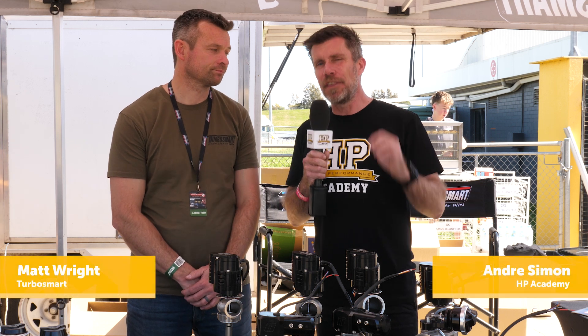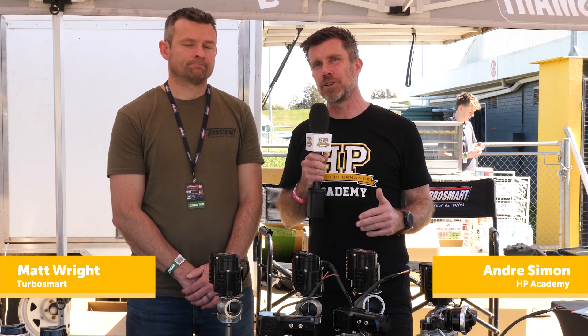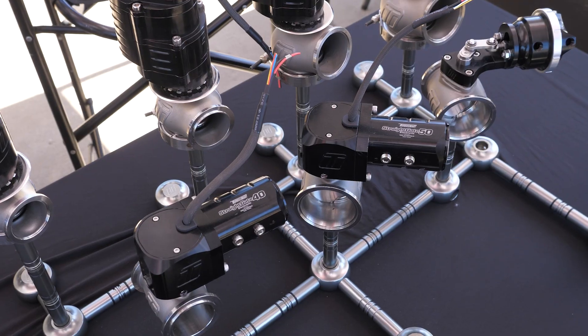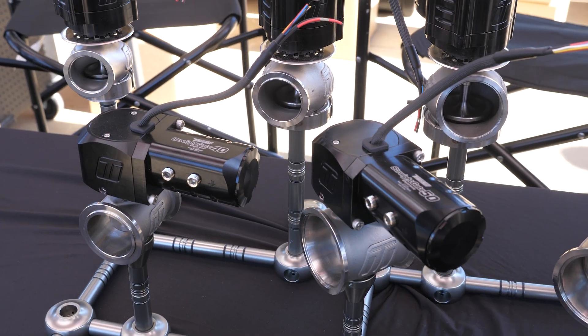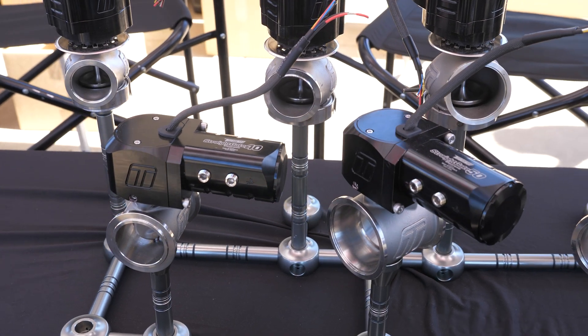Boost control is one of the most critical elements with any turbocharged vehicle. We're here with Matt from TurboSmart to talk about their electronic wastegates. Where do the advantages lie? In other words, why did OEs move from pneumatic to electronic wastegates?